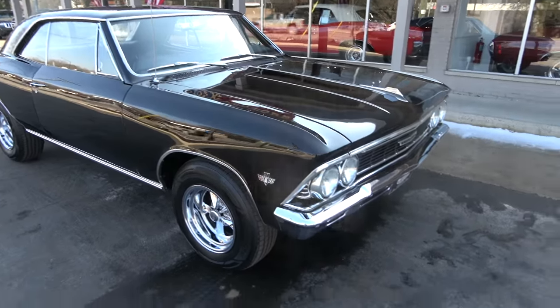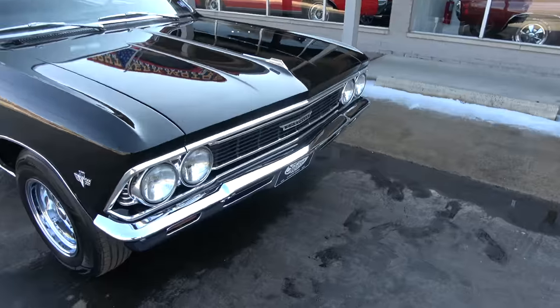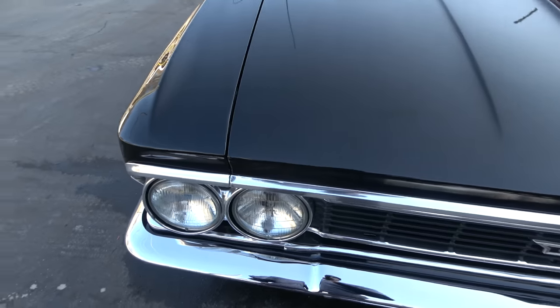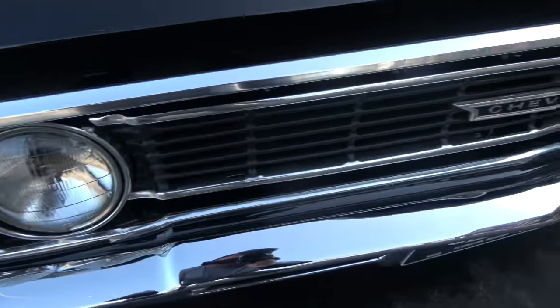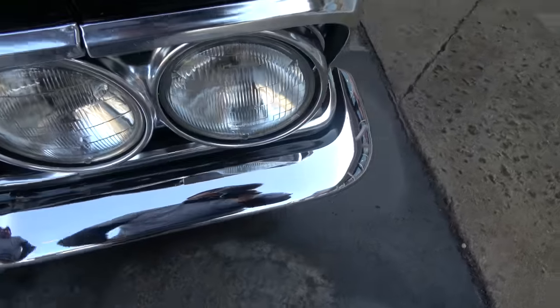Great car — they didn't clone it into a Supersport, which is what 90% of these are. I love that this car is kind of left alone and has that old school flavor to it. You can nitpick it; there are a couple of little touch-up marks in the paint that I'll point out. But very, very nice car — good, solid, straight Tennessee body.